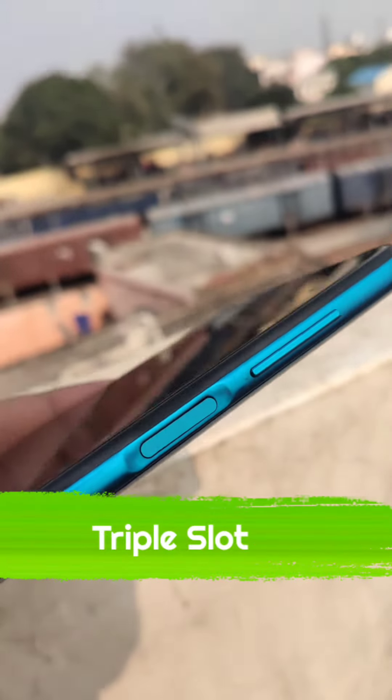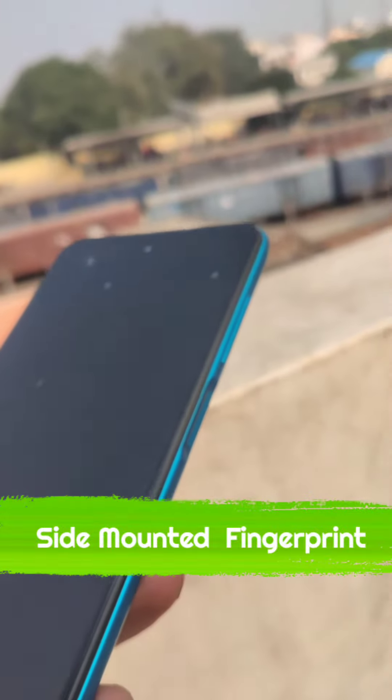This phone has a triple card slot, which is a good thing. There is a side-mounted fingerprint sensor, which you can use with your thumb.